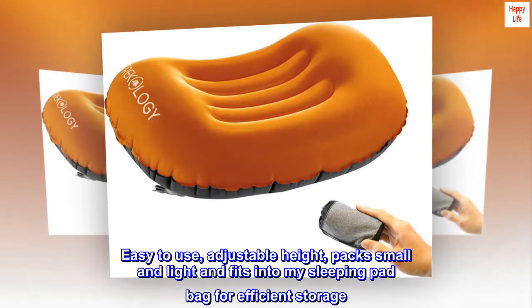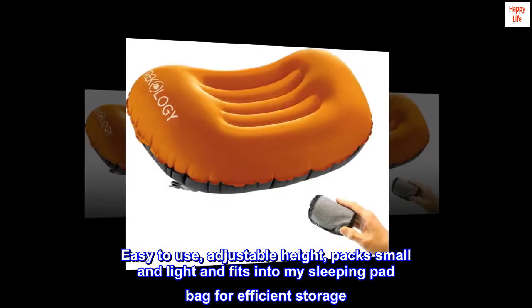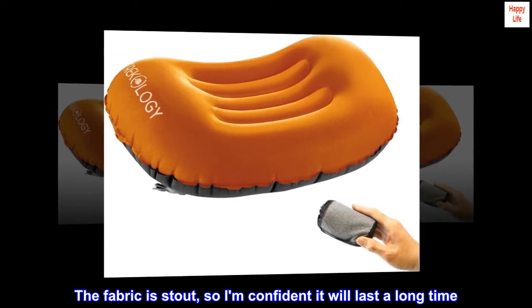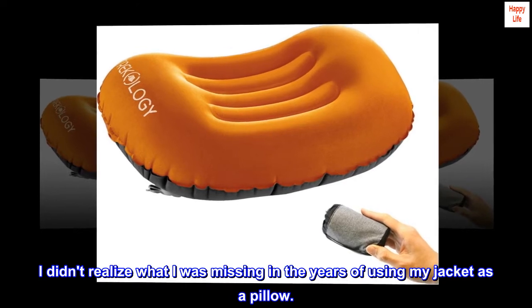What a great add to the camping kit. Easy to use, adjustable height, packs small and light, and fits into my sleeping pad bag for efficient storage. The fabric is stout, so I am confident it will last a long time. I didn't realize what I was missing in the years of using my jacket as a pillow.